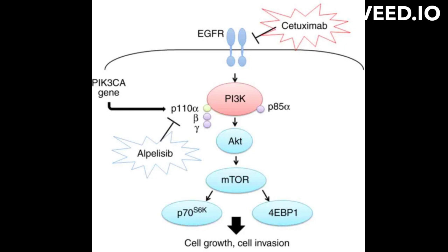In cancer cells, however, EGFR is often overexpressed or mutated, leading to uncontrolled cell growth and proliferation.